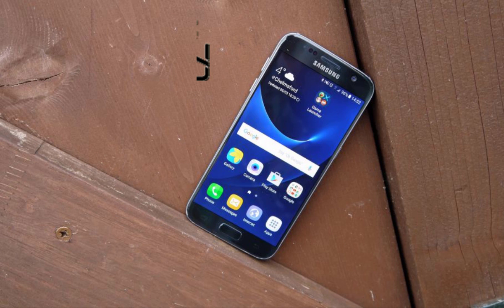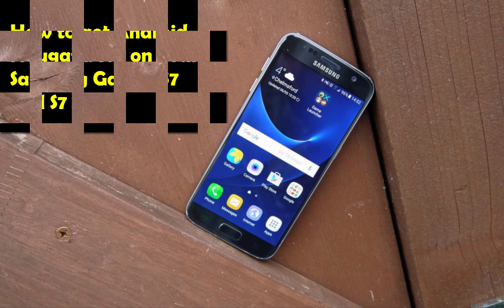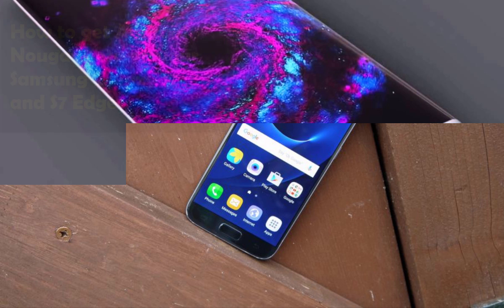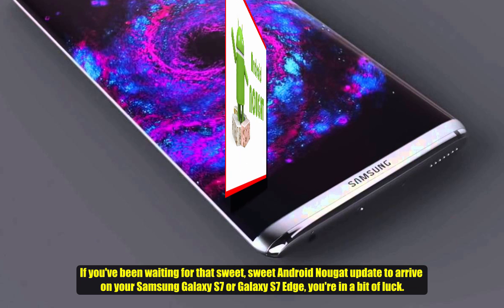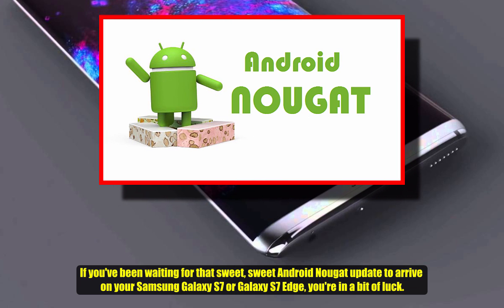Hello and welcome to MobilesTechLand.com. Today we'll be taking a look at how to get Android Nougat Beta on your Samsung Galaxy S7 and S7 Edge. If you have been waiting for that sweet Android Nougat update to arrive on your Samsung Galaxy S7 or S7 Edge, you're in a bit of luck.